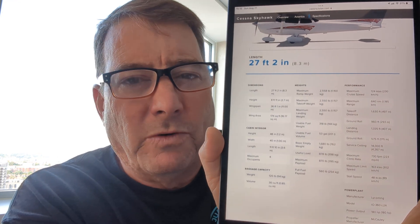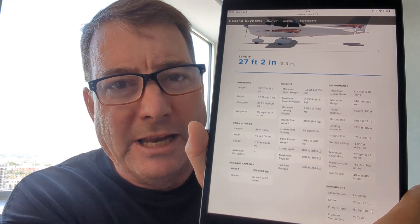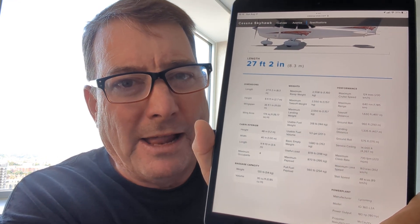The stock modern Cessna 172 powered by the IO-360 Lycoming engine has about 53 gallons of fuel on board and a useful load of about 878 pounds, giving it a stock range of about 640 nautical miles or about 736 miles. So how do they tank these aircraft up for these long-range ferry flights?